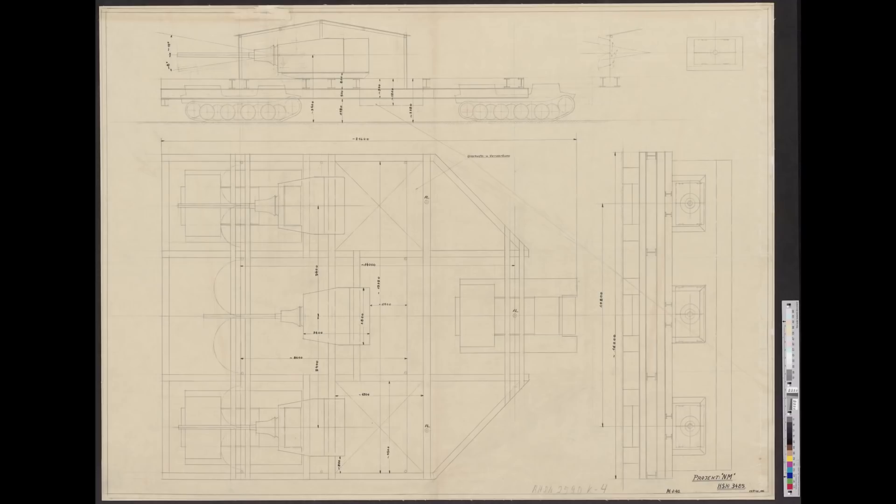The only known original document pertaining to this vehicle is a single blueprint at Bundesarchiv Freiburg, filed under WAPRUF VI technical drawings. WAPRUF VI was the central office for the design and development of tanks and armored vehicles under the Waffenamt, the German agency in charge of weapons. The blueprint shows a side, a top, and a front view of the vehicle, as well as details of the doors. The blueprint is only a rough draft, meaning that many components that would be present to make a functional vehicle actually work are not drawn in.